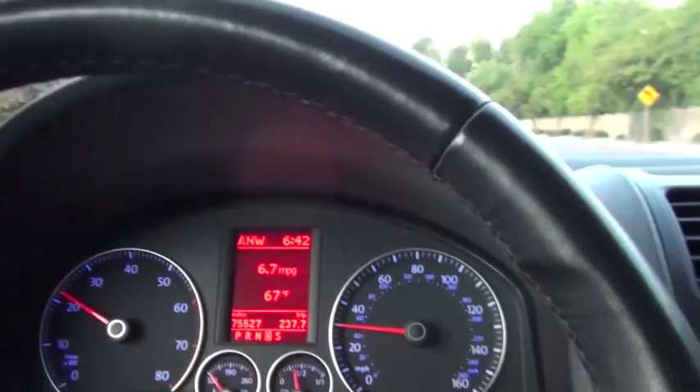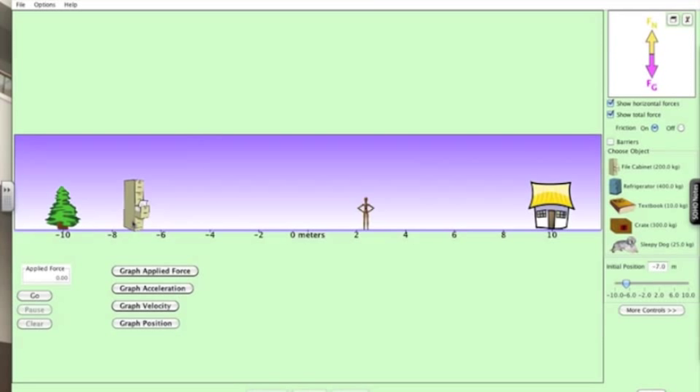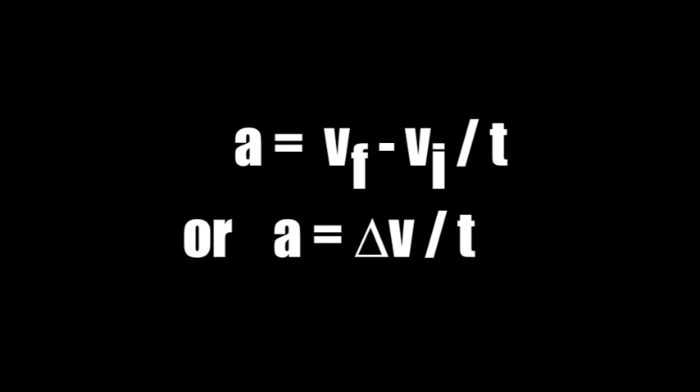Any change in velocity over a certain time is acceleration. Acceleration is a rate of a rate, and it is found with the following equation. Let's go back to our simulation of pushing a file folder and analyze it in terms of acceleration, force, and velocity.